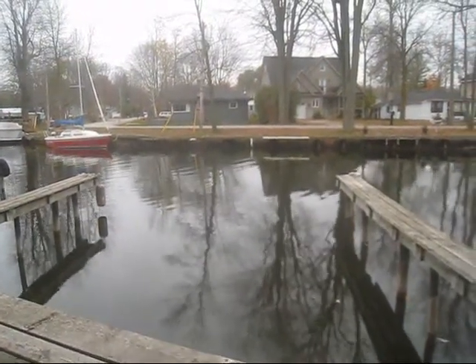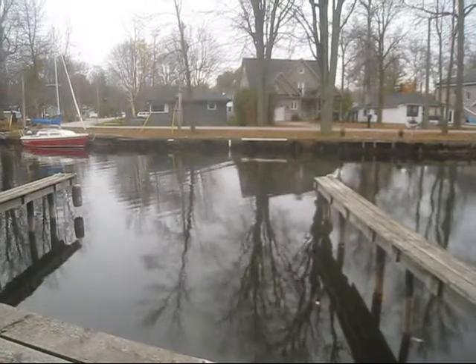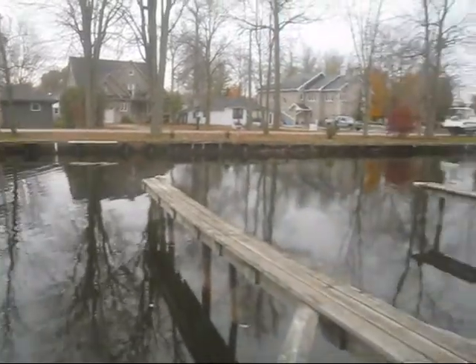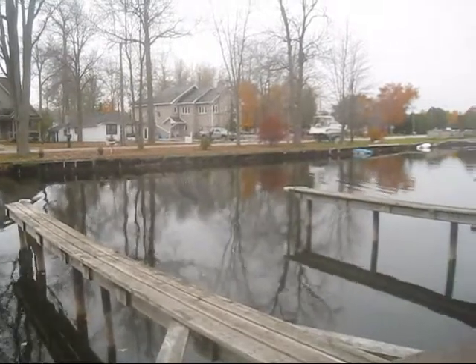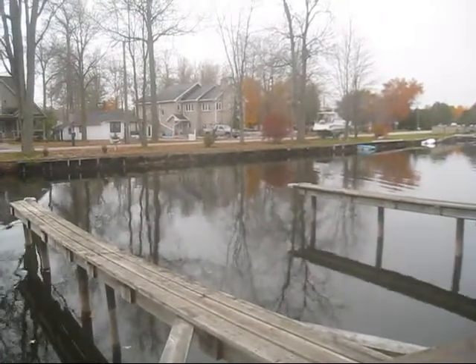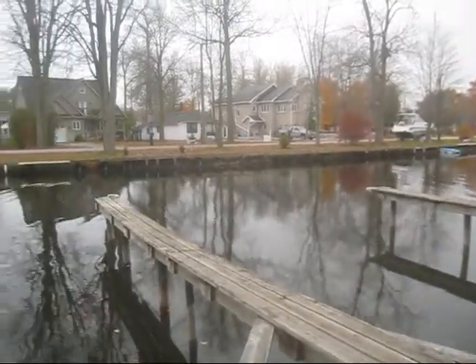August the 24th, looking into Cooks Bay Marina at quarter to twelve. You can see the minnows are jumping — a lot of minnows in Cooks Bay Marina right now.